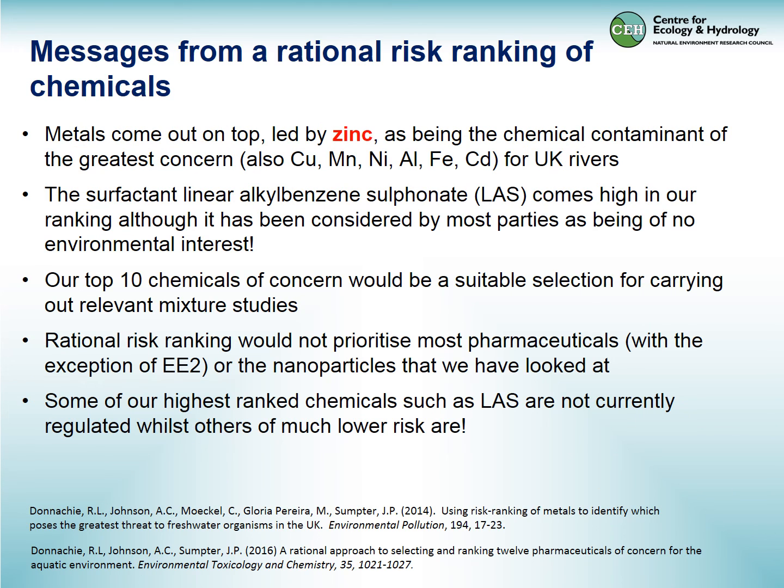The message from our rational risk ranking is that metals have come out on top, led by zinc but similarly copper, manganese, nickel, aluminium, iron, and cadmium for UK rivers. The surfactant linear alkylbenzene sulfonate comes high in our ranking even though it's considered of little or no environmental interest by most parties. The top 10 chemicals of concern would also be a suitable selection for carrying out relevant mixture studies. A rational risk ranking would not prioritise most pharmaceuticals or nanoparticles as significant concern, with the exception of ethinyl estradiol. And some of our highest-ranked chemicals, such as LAS, are not currently regulated, although others of low risk are.